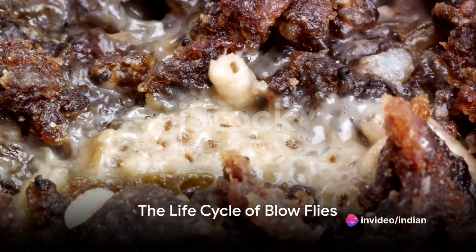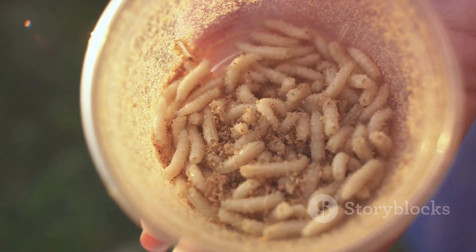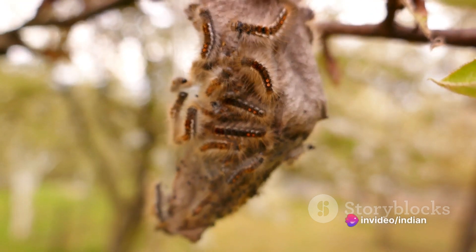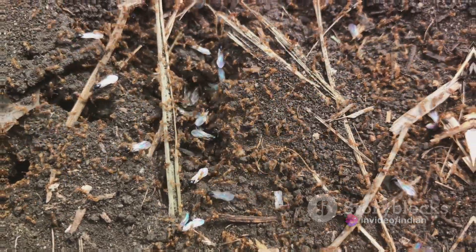The eggs hatch into small white larvae — you might know them as maggots. These little creatures are nature's most efficient recyclers. They feed on the decomposing flesh, tissues, and fluids of the corpse, helping to break it down. This stage can last for several days, during which time they molt and grow.